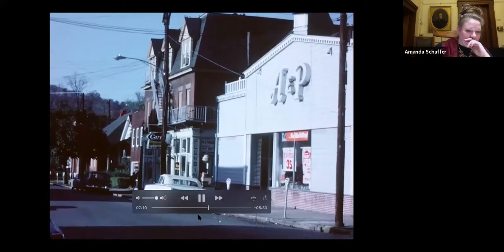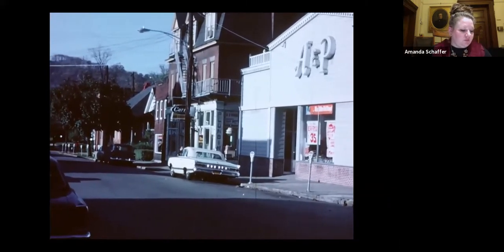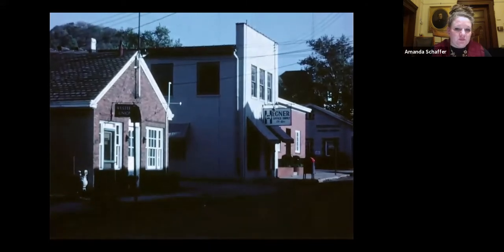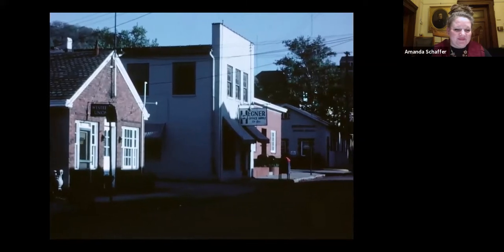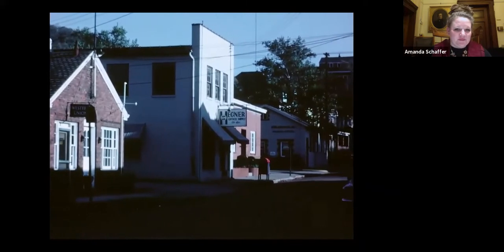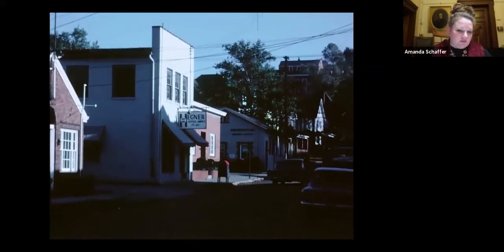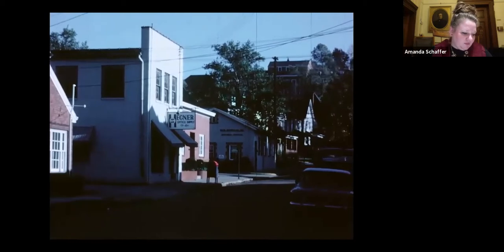A&P was the nation's largest retailer in the mid-1960s, and getting them to change their storefront was a major victory for the garden clubs and other concerned residents, helping set the tone for other businesses to follow. Here we are on Locust Street — Sewickley still had a Western Union Telegraph office. A little further up the street, another soon-to-be-rare sight: a mailbox in front of Hegner's office supply store, which also sold typewriters and adding machines.